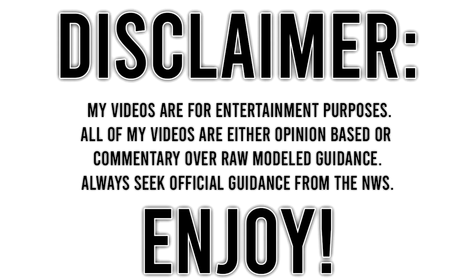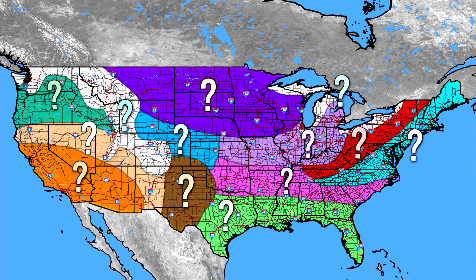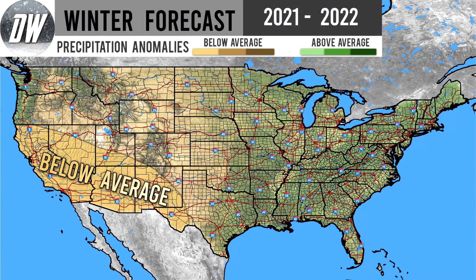Before I get into the video, I would ask that you subscribe if you enjoy weather-related content, and also be sure to like the video and leave a comment down below with your location, because I'm going to be going through those and answering as many of your comments as possible and giving you guys a custom forecast for your region. Now let's get straight into this video.